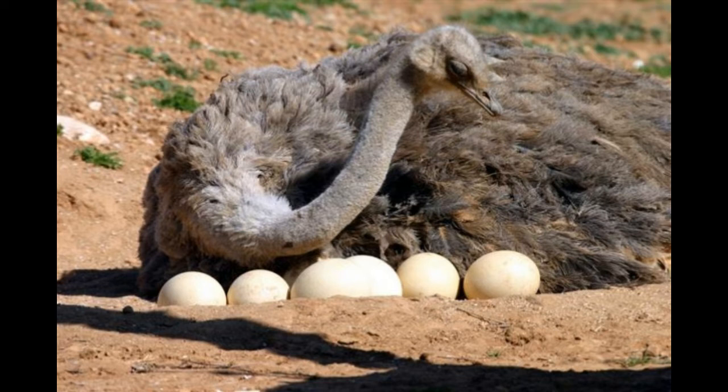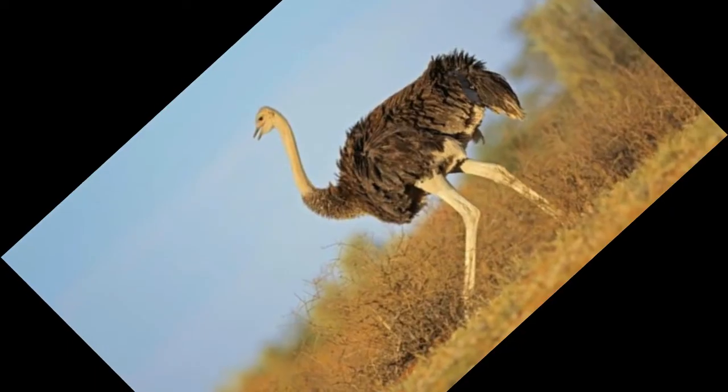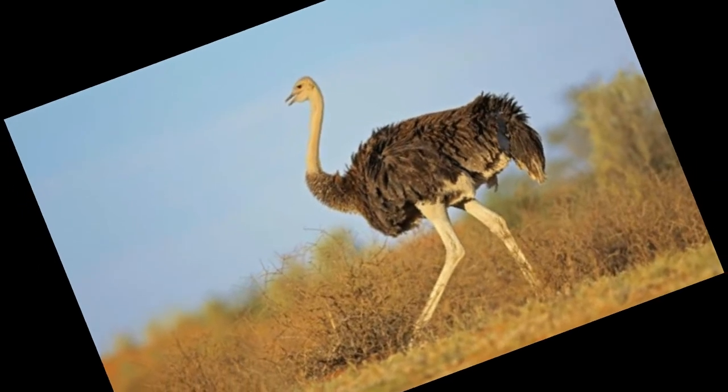Toes: like many flightless birds, emus have three toes on their feet. Posture: emus carry their heads below the level of their body most of the time.